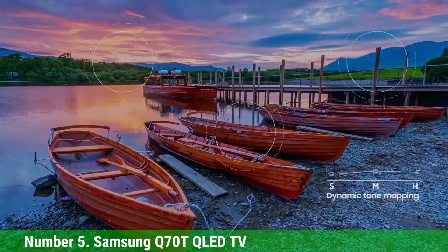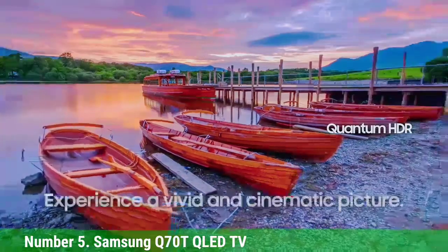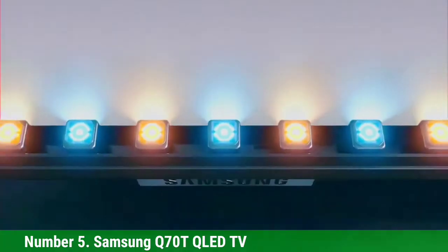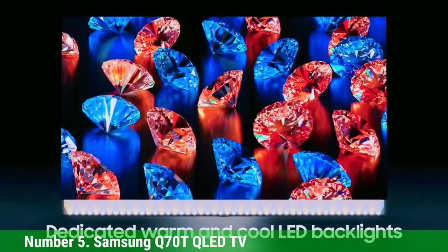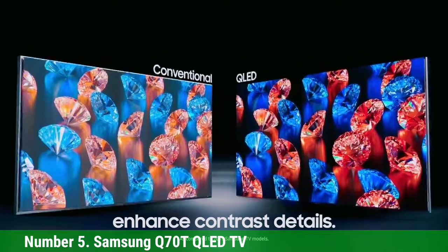Note that the Q70T doesn't have any discrete dimming zones, instead using Samsung's dual LED backlight, which lets the set alternate between warm and cool colored LED backlights. As a result, based on our testing, the contrast and HDR performance are more muted than what you'll see on the more premium Samsung Q80T — but you'll pay a bit less. Even two years after it arrived, it's still one of the best 55-inch TVs you can buy for under $1,000.